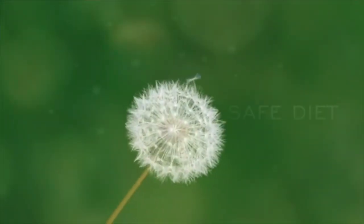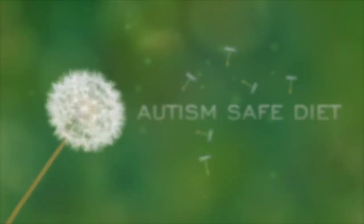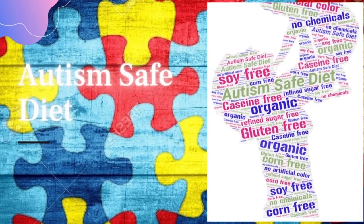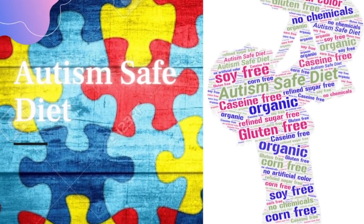Hi everyone and welcome to my channel, Autism Safe Diet — a channel dedicated to sharing my experience with autism. In this second video, I will explain the biomedical approach that has helped me a lot.